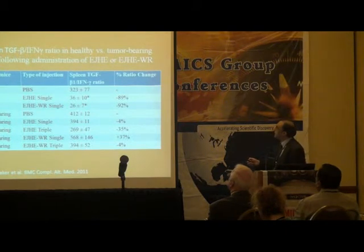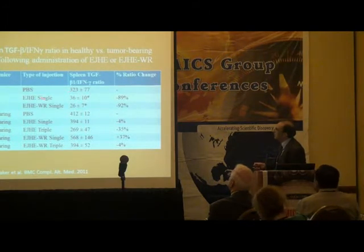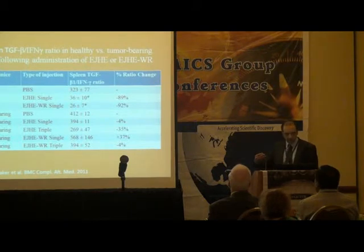Looking at the TGF-beta to interferon-gamma ratio in healthy versus tumor-bearing mice: in healthy mice, the TGF-beta to interferon-gamma ratio was 300, which went down to 36 and then 26. In tumor-bearing mice, the level stayed high, with only a small reduction after triple injection. This means there is some kind of resistance in this type of immunomodulation.